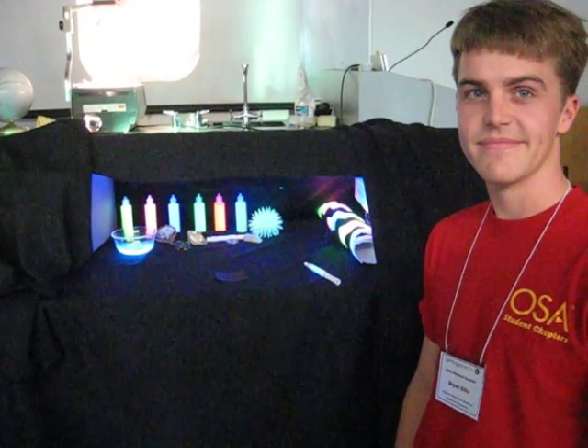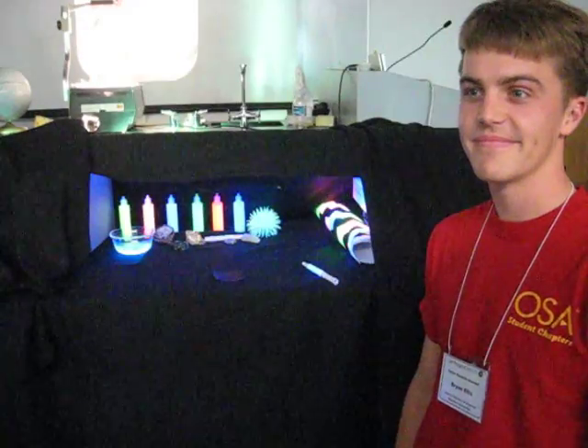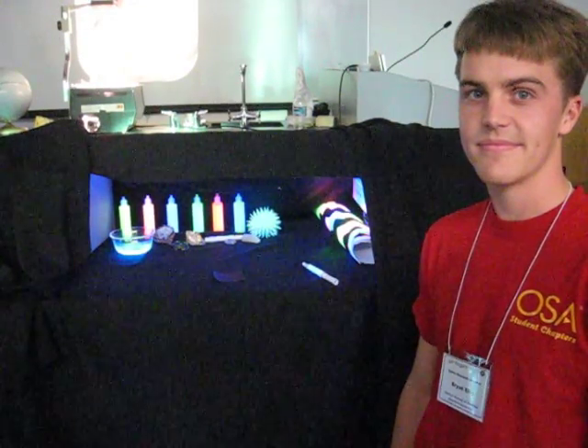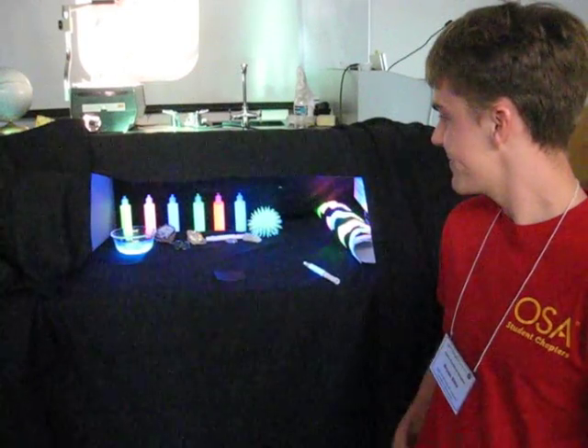Here's Brian from the Stanford University OSA SPIE student chapter. We're at the Chabot Space and Science Center for the Girl Scouts Girls Go Tech event, and he's going to demonstrate fluorescence for us.